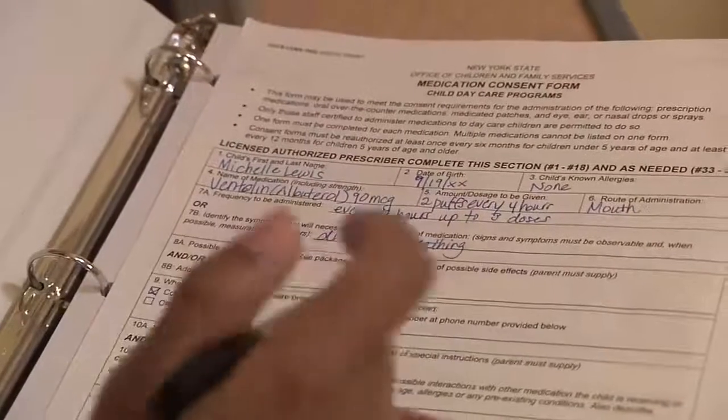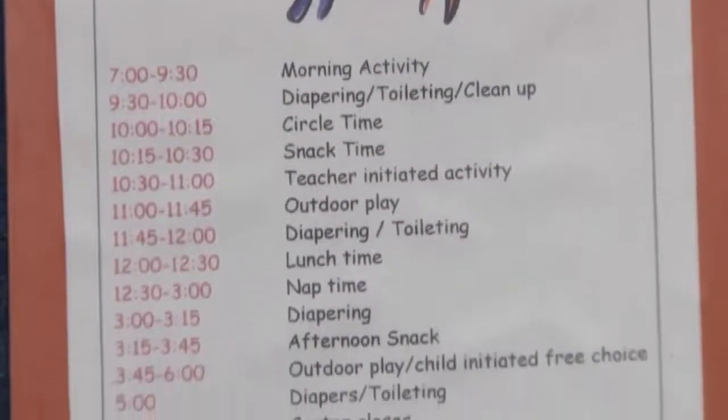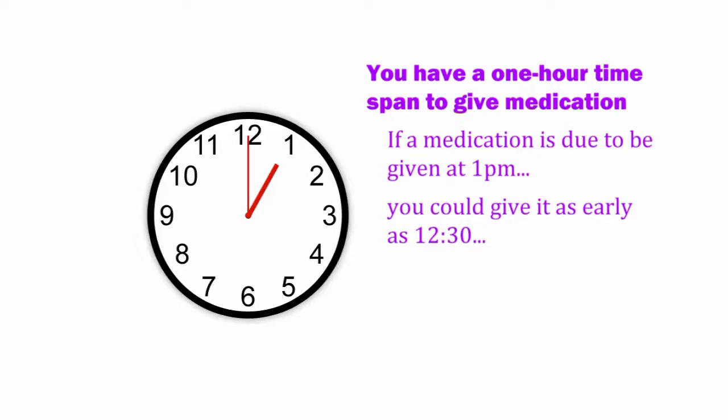Always refer to the medication instructions and read the consent form to know what you should be looking for, so you know the right time to give the medication. You have a lot going on during the day and it can be challenging to give medication at the exact time it's due. That's why for scheduled medication, it's important to know you can give it up to 30 minutes before and up to 30 minutes after it's due and still be giving it at the right time — essentially a one-hour time span. If a medication is due at 1 p.m., you could give it as early as 12:30 or as late as 1:30 p.m. But always try to give the medication as close as possible to the scheduled time, especially if the child needs more than one dose during the day.